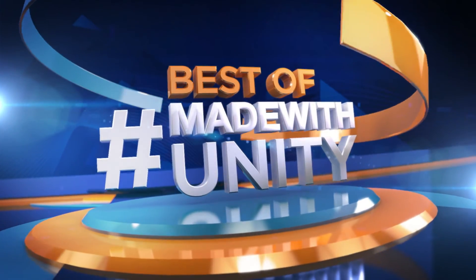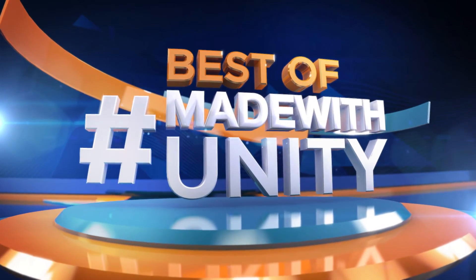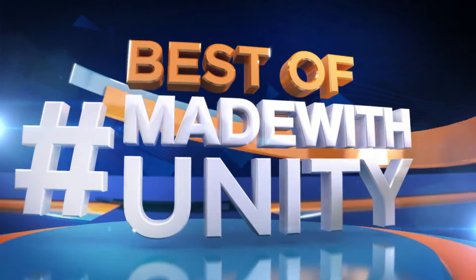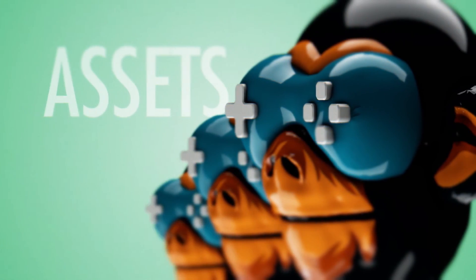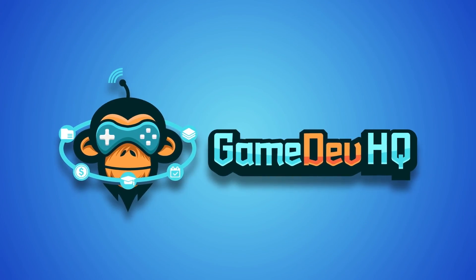This was the best of Made with Unity. Be sure to hashtag Made with Unity and we will do our best to share your creation with the entire Gamedev world. We are Gamedev HQ and we are out of here. See you next week.